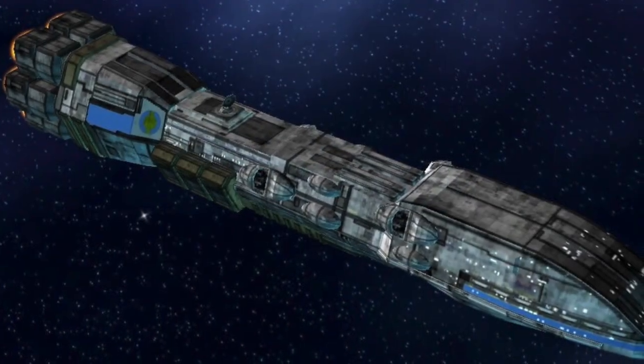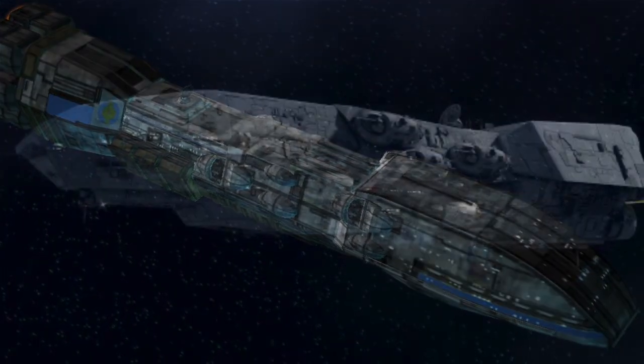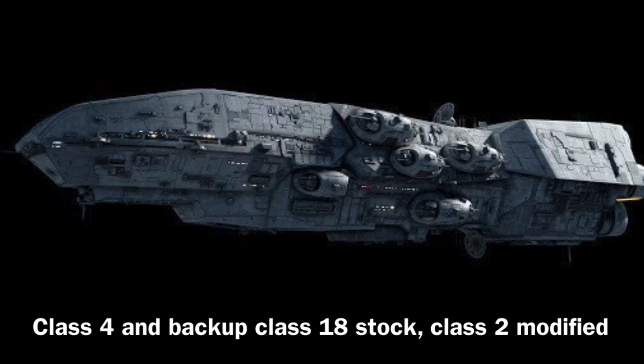Despite all the information we are given on this vessel, the speed is not mentioned, though the hyperdrive rating is. Its hyperdrive rating was a class 4 standard, with a backup class 18, although the vessel was often outfitted with a class 2.